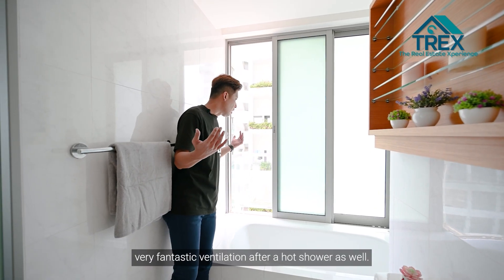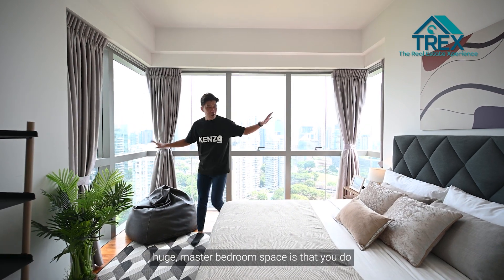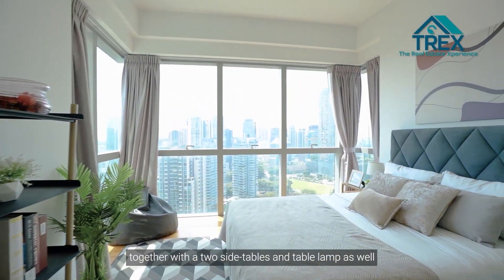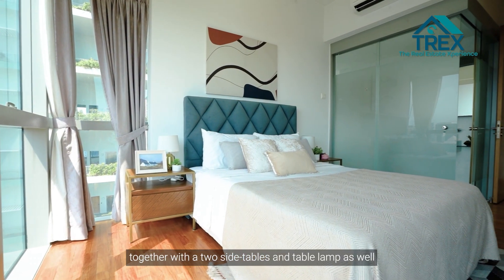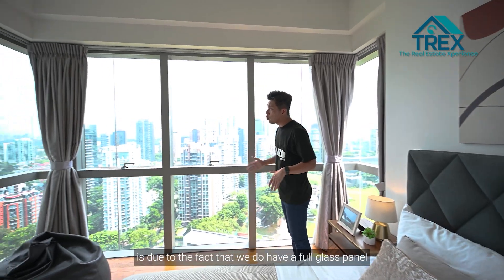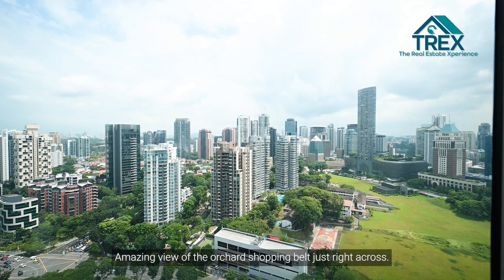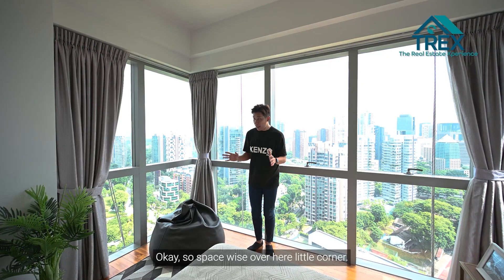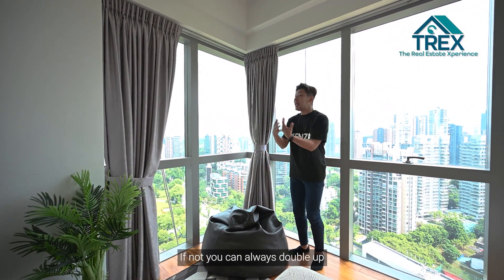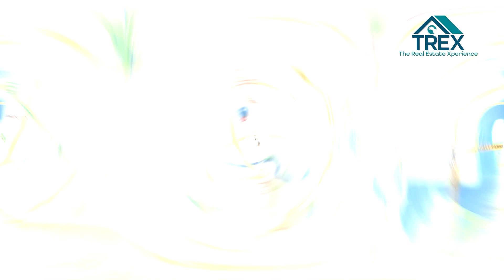The master bedroom itself has space for a queen or king-size bed with two side tables and table lamps. The brightness of the entire space comes from a full glass panel from bottom to top, paired with an unblocked, amazing view of the Orchard shopping belt just across. In the little corner, you can set up a cozy relaxation spot, or do some carpentry work to create a small study corner.